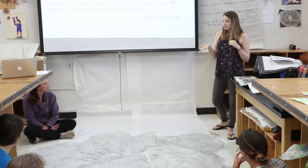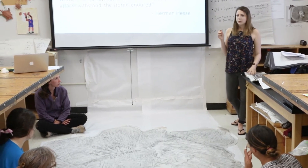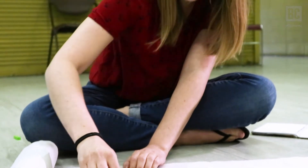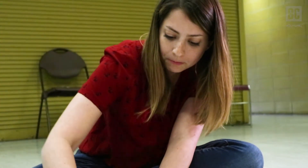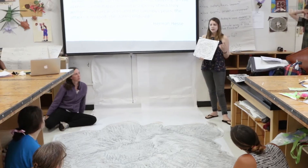I feel like when you look right into the center of the tree — the rings — it's like you're almost looking back into time. So I made this kind of drawing of different events or things that the tree might have experienced throughout its lifetime.